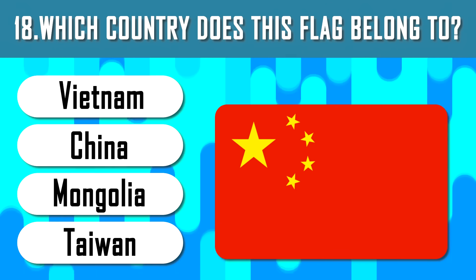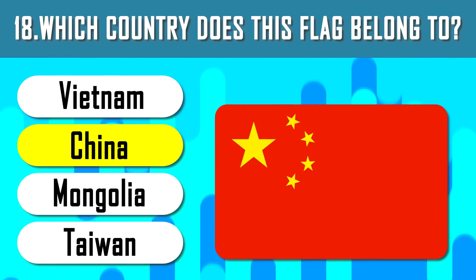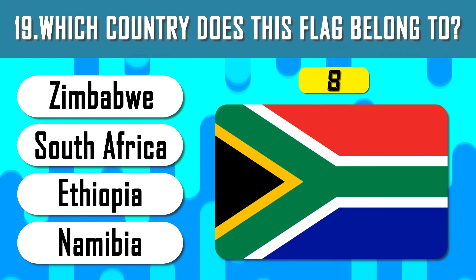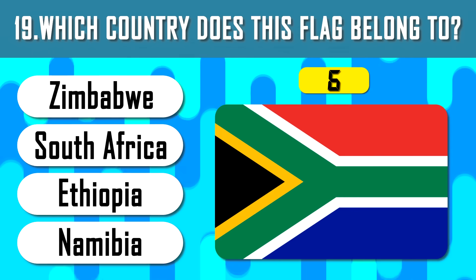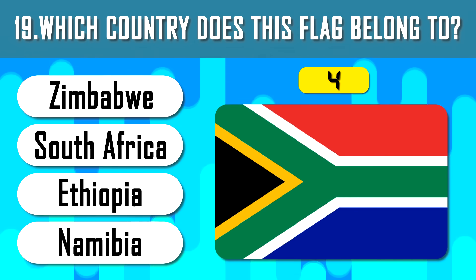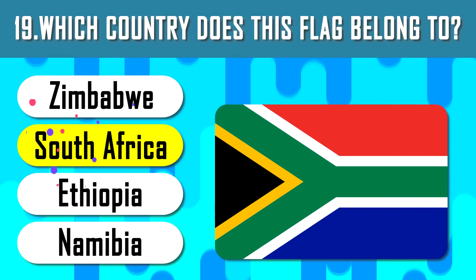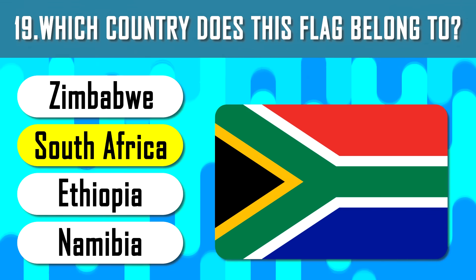Yes, absolutely right — this is the flag of China, the most populated country. Guess the correct answer. Republic of South Africa, one of the richest countries in Africa.